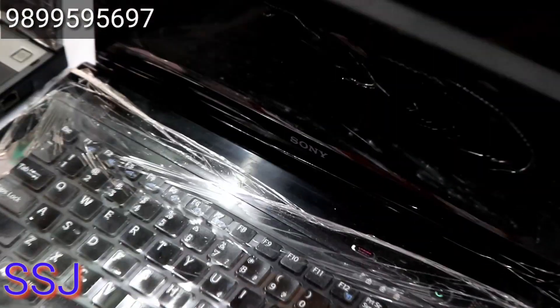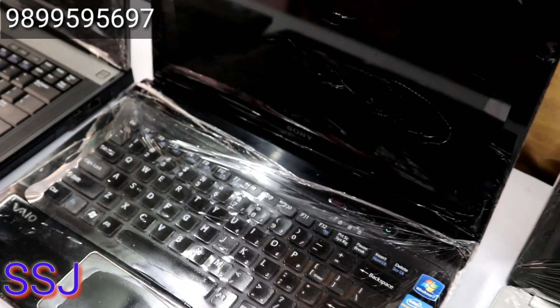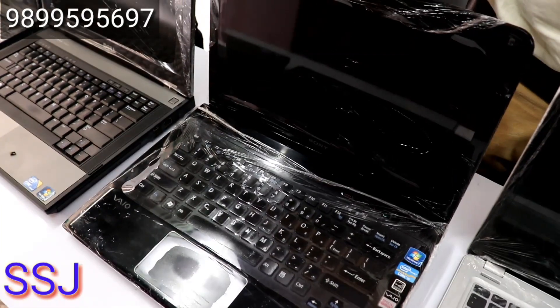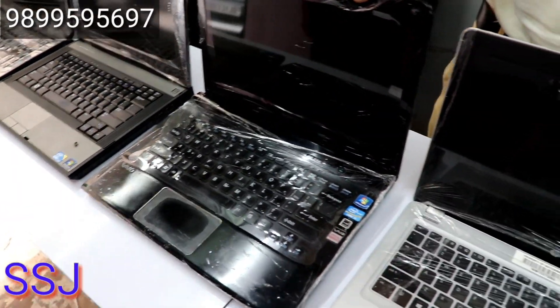Now I will show you a Sony. This has 4GB RAM and 500GB hard drive. The price is around half of 12,000. Warranty is 3 months — scratchless condition with a 3-month warranty. You will get all the laptops with after-service support.